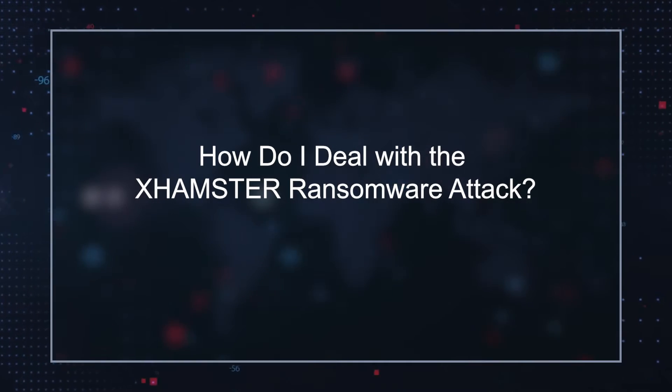When dealing with an XHamster ransomware attack, although communicating with the hackers and paying their ransom demand may seem like the easiest way out, we never suggest that you interact with cybercriminals. Instead, to protect yourself, you should have a reputable malware remediation tool installed on your computer so you can constantly scan for elements associated with this ransomware infection, as well as other malware.